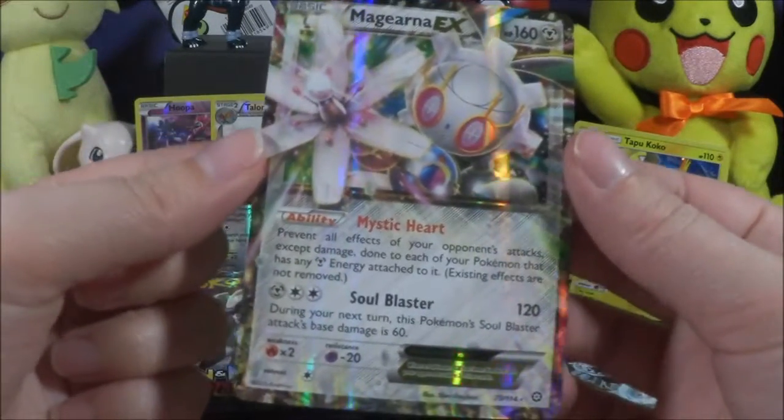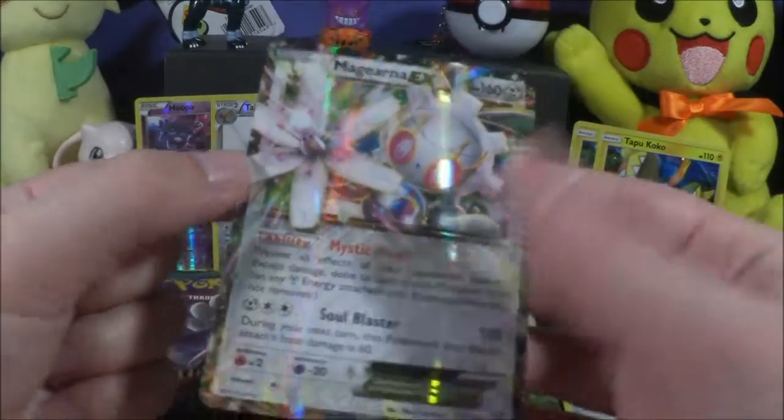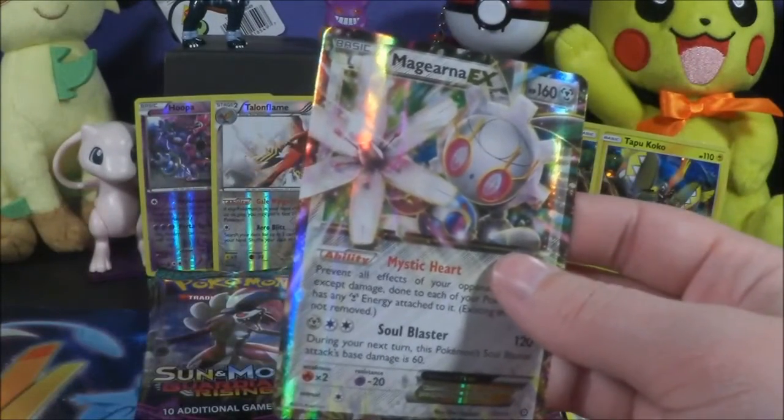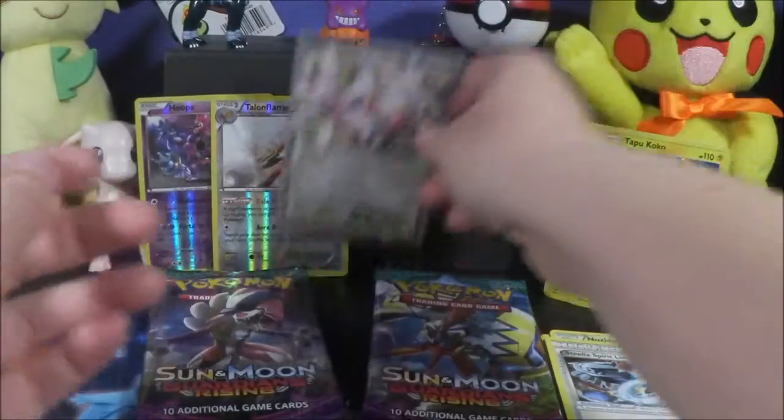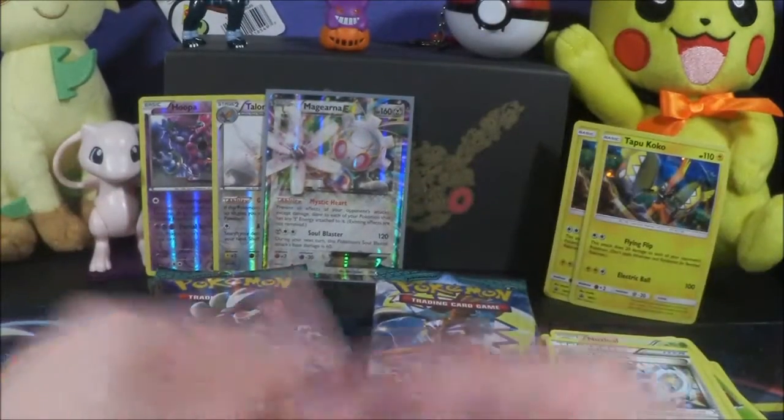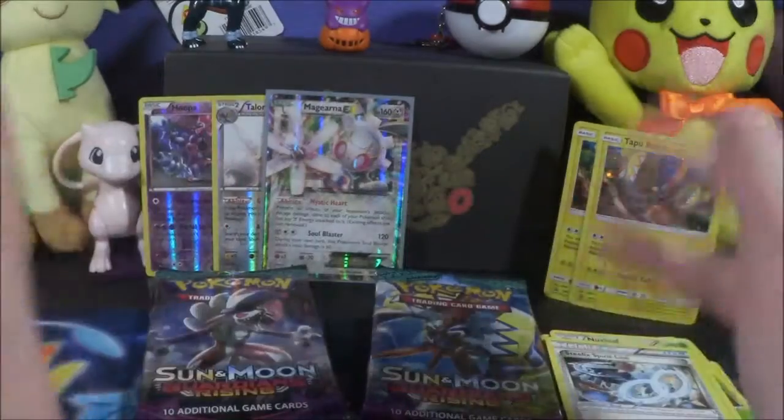I don't know, man. I also don't know if I have this card or not, so I'm just going to put it in a sleeve and we'll see. This isn't a pack battle so I'm just going to move on.